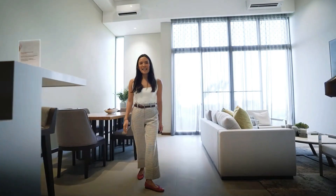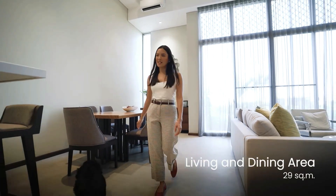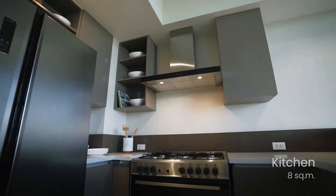See how big the living and dining room area is — just the right size to entertain your friends and guests. Imagine having to cook your favorite meal here in this open kitchen layout.